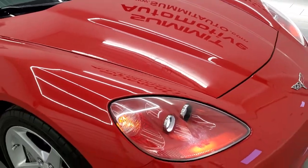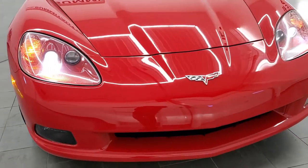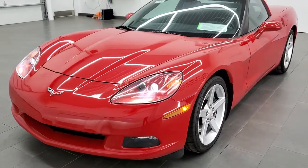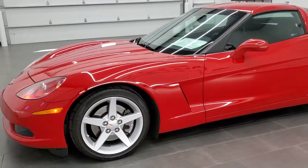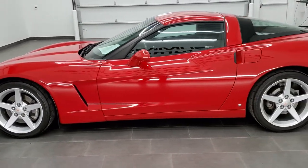For being an '06, this thing is in amazing condition. You can see those HID headlamps. We'll do one more final walk around with the car on and lights on, and I'd highly recommend this car from a quality and condition standpoint.